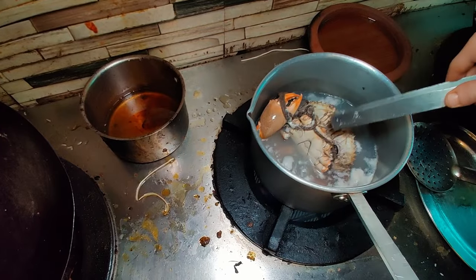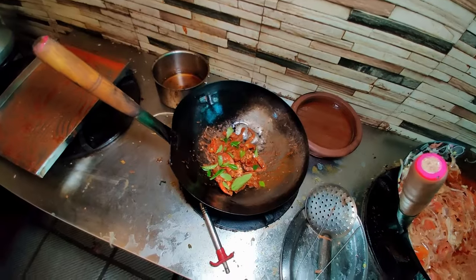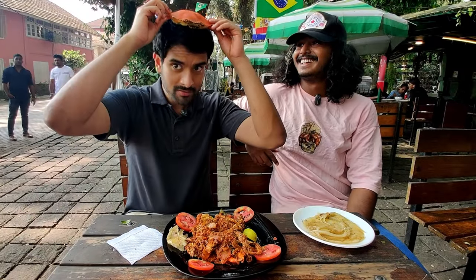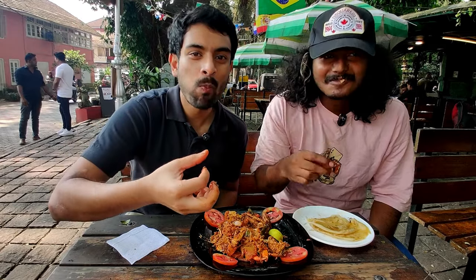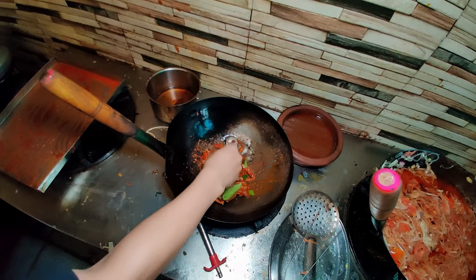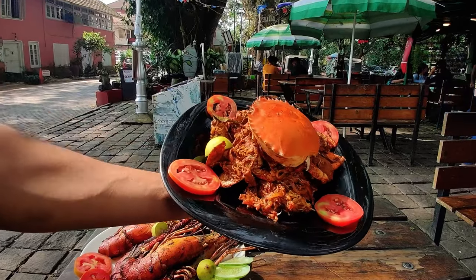Moving on to the mud crab — it's first boiled, marinated in a lot of masalas, and then tossed for a while with some curry leaves, onion and tomatoes. Let's remove the shell. Cheers. I thought the scampi was really good, but this is even better. The masala is superb — the curry leaves, a little bit of red chilli, and the sweetness coming from that crab meat. Delicious. It's amazing.